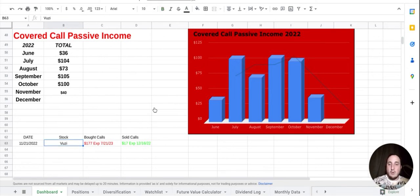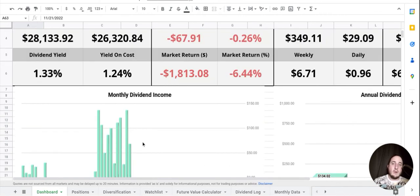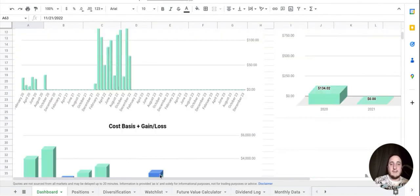Here's my new section — I still need to create a chart for this, but I will be doing that. I did buy VUZI on November 21st: I bought a $177 call and I sold a $17 call. The sold call expires December 16th and the bought call expires July 21st, 2023. That's pretty much all I wanted to show you guys.